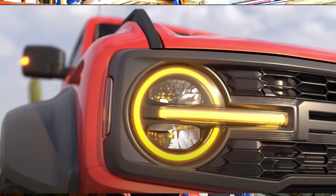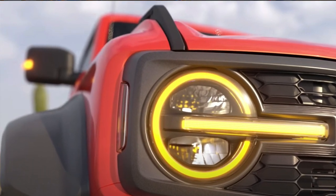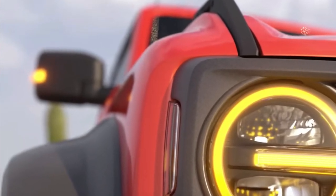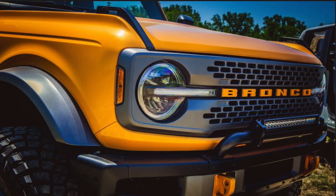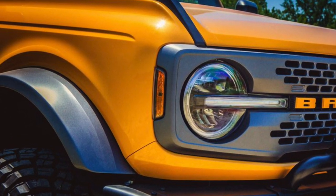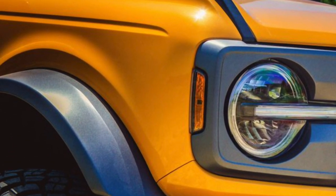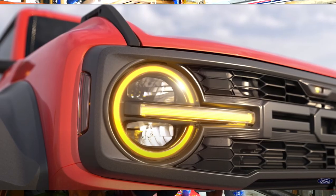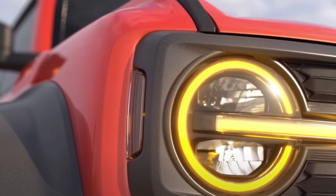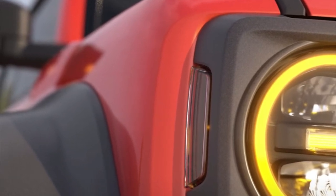The most noticeable thing in this video is the fact that the fenders are wider — it has shoulders. When you look at it from the side, similar to the Raptor, the fenders stick out noticeably wider than on a typical 2021 Bronco. On the standard Bronco, the fender comes down into a flat area about an inch or two wide before the fender flare. On the Raptor, that's eliminated, so the fender flare is significantly higher up on the actual fender.